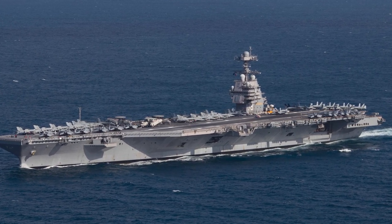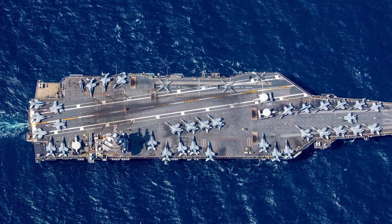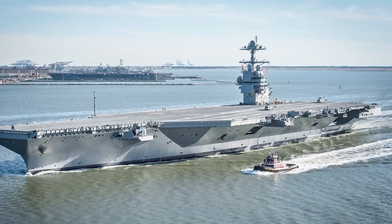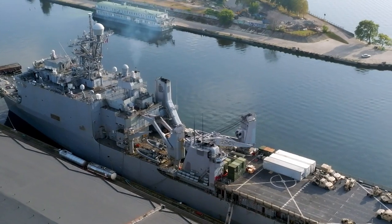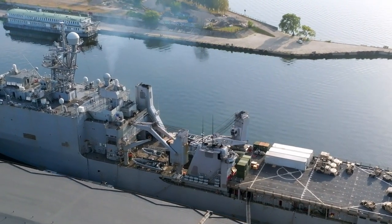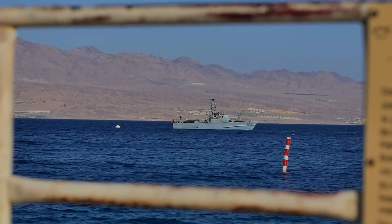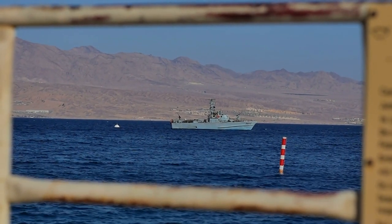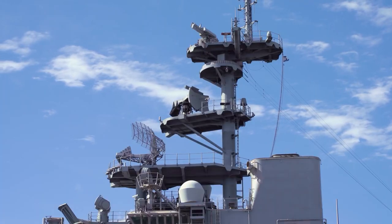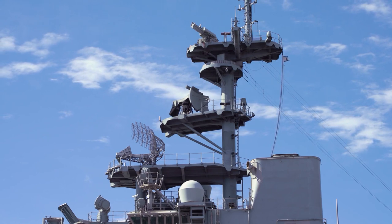The USS Gerald R. Ford, CVN-78, is not just a marvel of modern engineering — it represents the future of naval power projection. Named after the 38th President of the United States, this aircraft carrier is the first new U.S. aircraft carrier design in over 40 years, a staggering 1,092 feet in length. The Ford introduces the Electromagnetic Aircraft Launch System, or EMALS, which replaces old steam catapults, providing a more efficient, smoother, and more adjustable launch of aircraft — improving the rate of launches and reducing wear and tear.